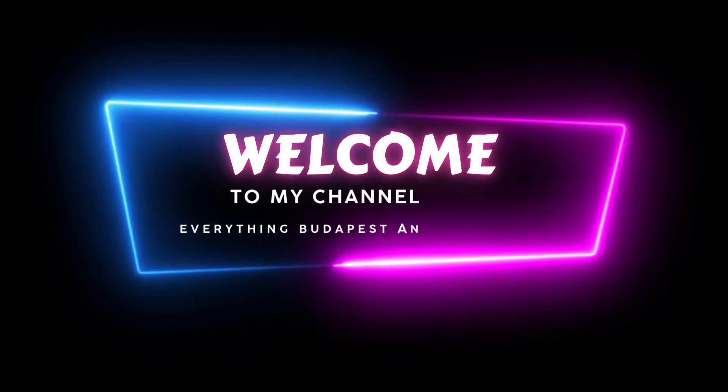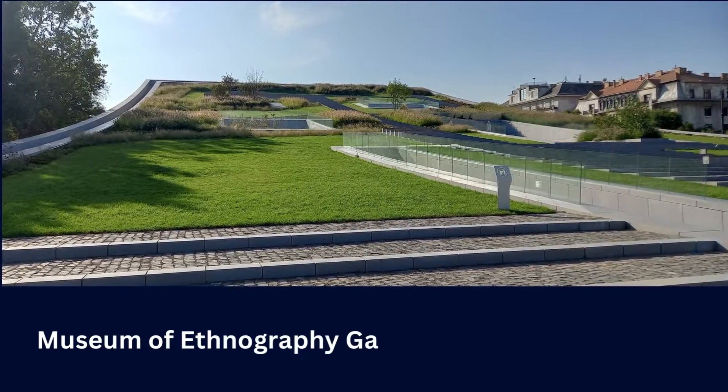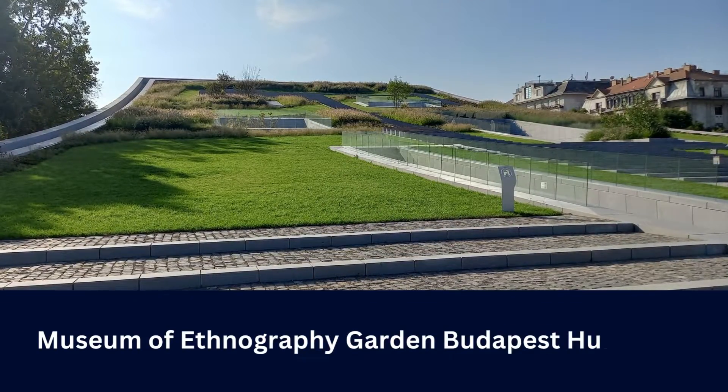Hello and welcome to my channel, Everything Budapest in Hungary. Today's video is about the Museum of Ethnography Garden, Budapest, Hungary.